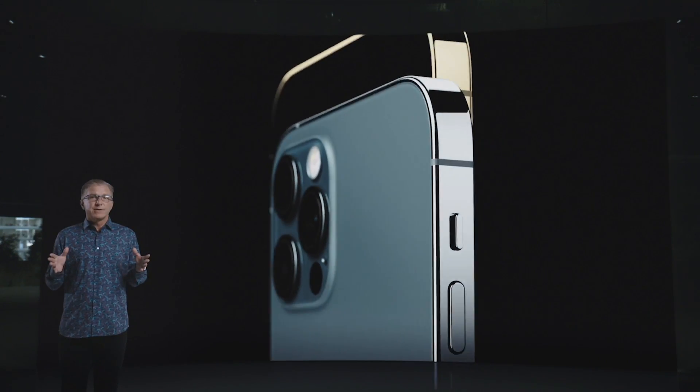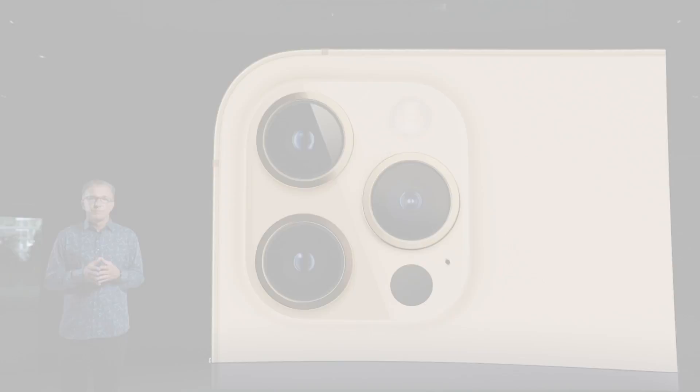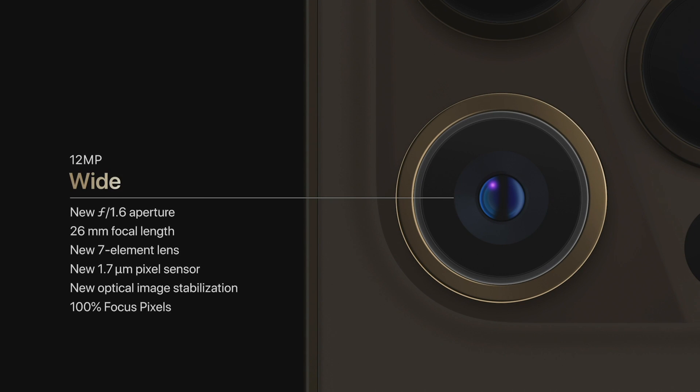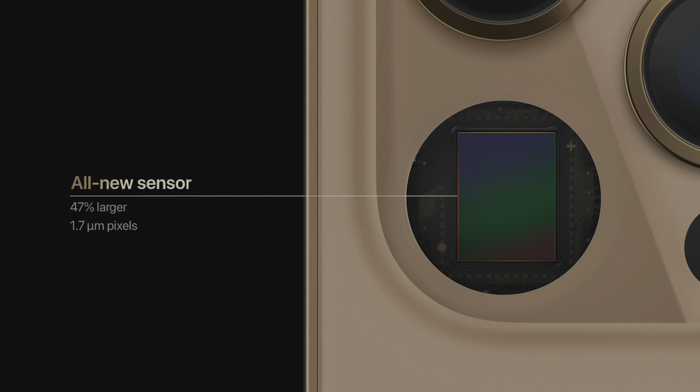The larger size of the iPhone 12 Pro Max provided us an opportunity to do even more with our Pro camera system. It features an all-new massive wide camera with an f1.6 aperture, a new sensor, and a new system for optical image stabilization, or OIS. The new sensor is 47% larger with 1.7 micron pixels — our largest yet.